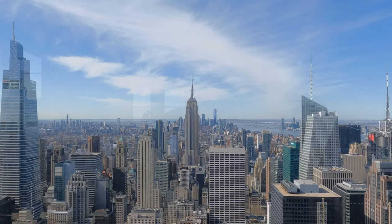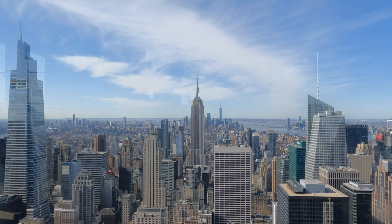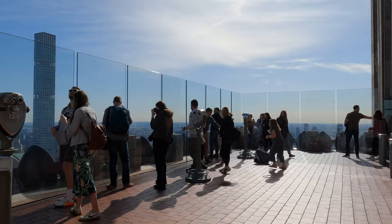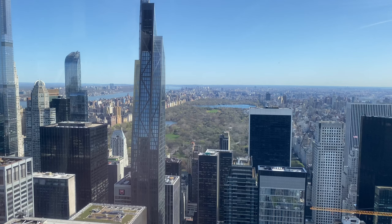Once there, you'll immediately get a view to the south of the iconic Empire State Building, One World Trade Center, and many other famous buildings. You can remain inside if you like, or go outside onto the first deck, where you'll get the same views as inside, but also a much better look at Central Park.